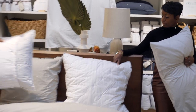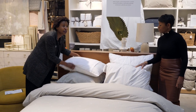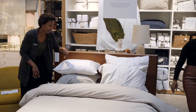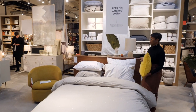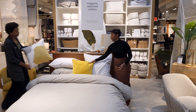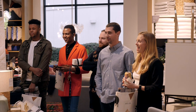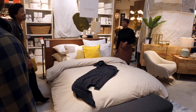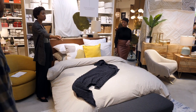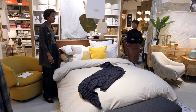We have standard pillows and then two decorative pillows. That's a complete bed styling for you. And if you want you can add a bench at the end for some extra seating space.